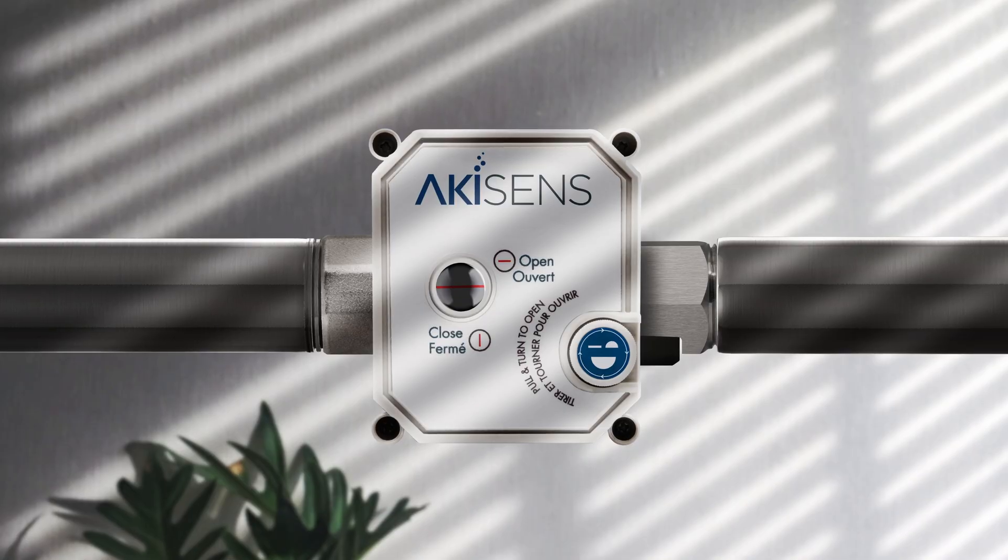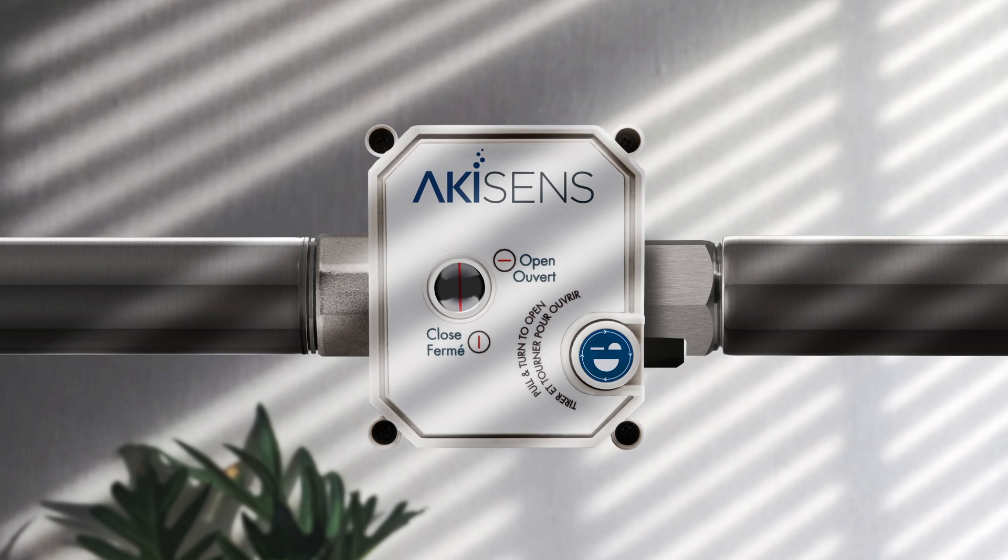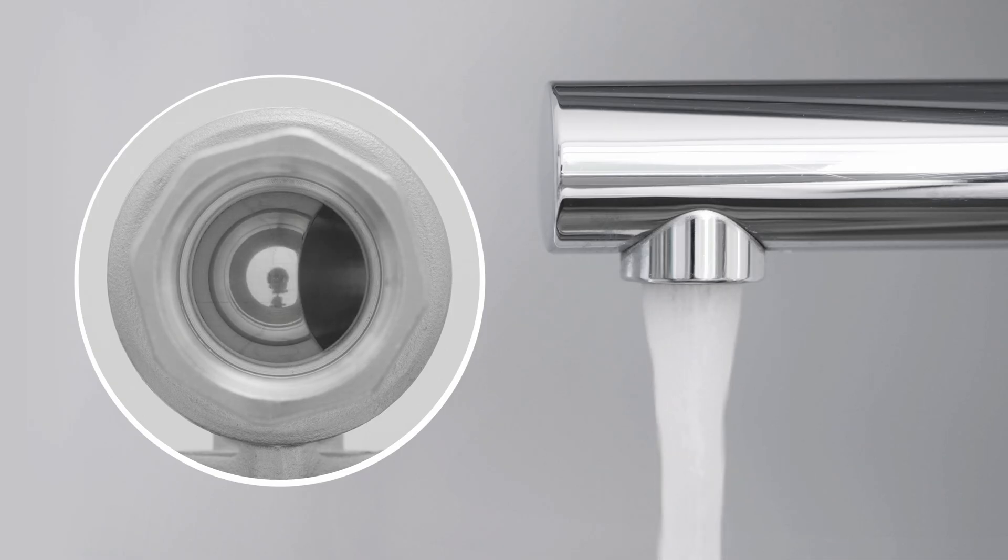The Akeesense Water Damage Prevention System is not just a water sensor, or simply a valve that automatically closes the main water inlet to your home when there is an abnormal presence of water.